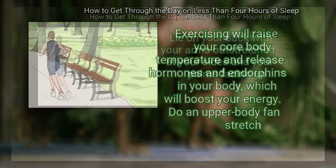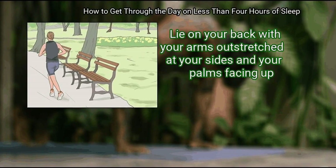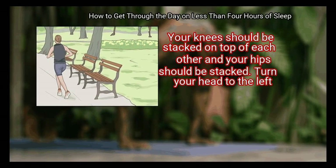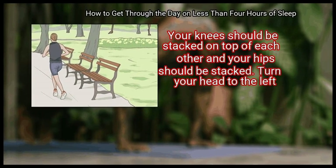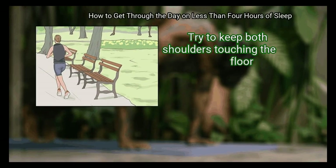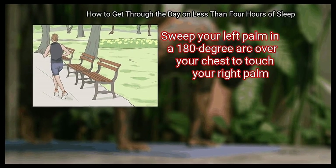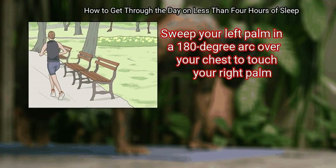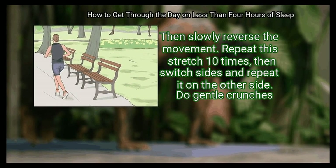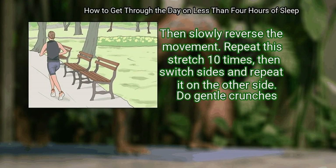Do an upper body fan stretch. Lie on your back with your arms outstretched at your sides and your palms facing up. Bring your knees up to your chest and roll to your right side. Your knees should be stacked on top of each other and your hips should be stacked. Turn your head to the left and try to keep both shoulders touching the floor. Sweep your left palm in a 180 degree arc over your chest to touch your right palm. Let your head follow your arm, then slowly reverse the movement. Repeat the stretch 10 times.